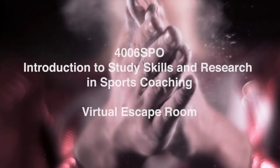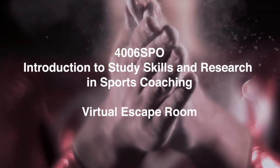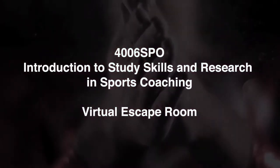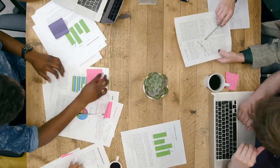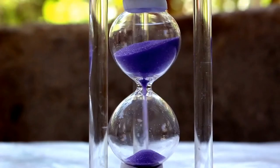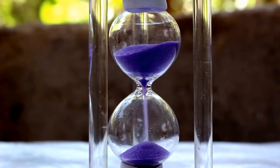Welcome to the introduction study skills and research in sports coaching virtual escape room. For the next two seminars of this module, you'll all be participating in this online mission where you'll have to work together in your assigned teams to solve and break out of the rooms the quickest.